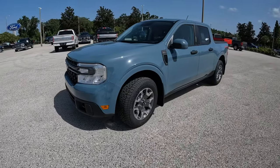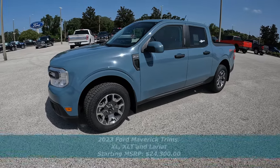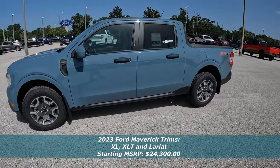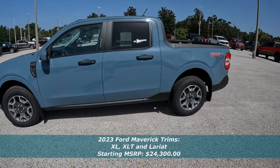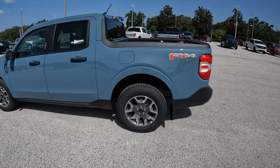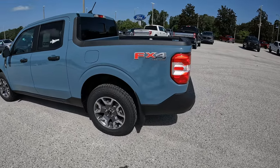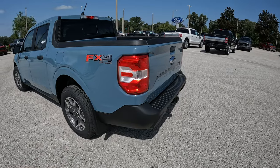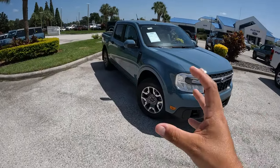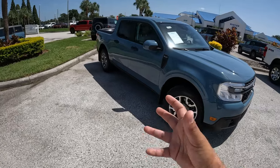For 2023 there are three trims you can get with the Maverick: starting with the XL that starts just over $24,000 — a pretty good bargain for a truck. Then you have the XLT, as this one is here, and then the Lariat model which is the higher-end trim. You can also get the Tremor package with the Lariat and I believe also with the XLT — that's basically an off-road, more performance-oriented package.